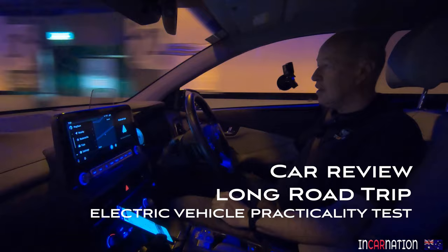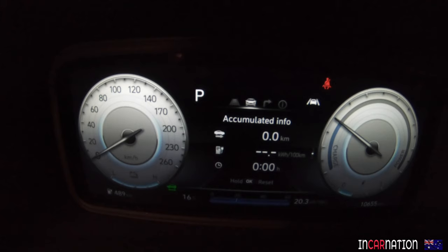Woo, look how pretty that is. Woo, it's like Christmas in here. Wow.